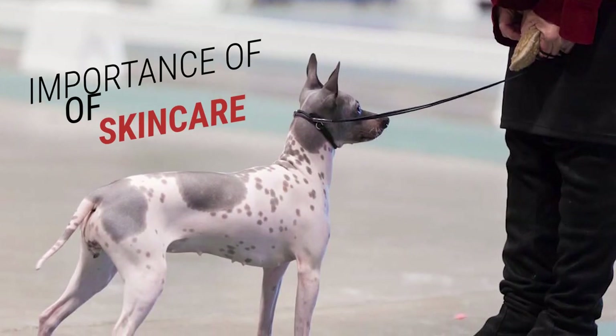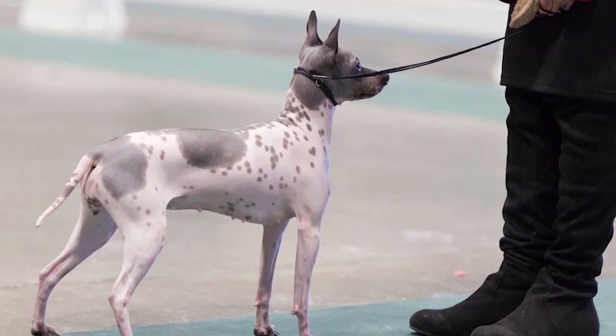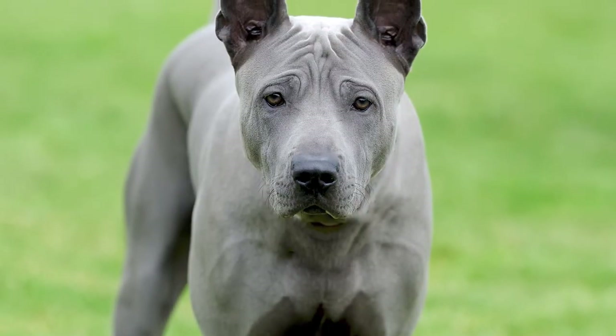Importance of skin care. Hairless dogs require different care compared to their fluffy counterparts. Let's start with skin care, as their delicate skin is exposed and prone to various issues.